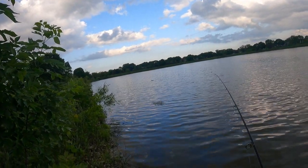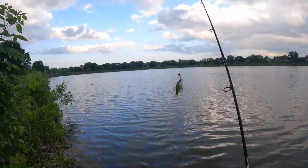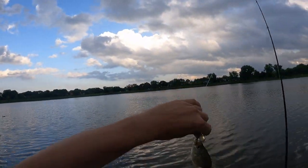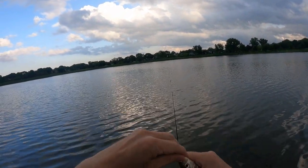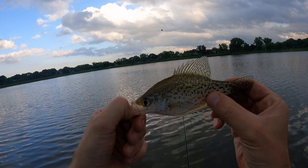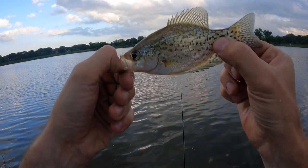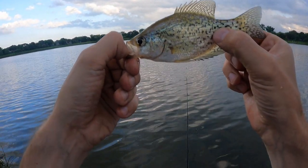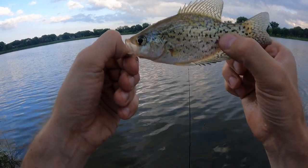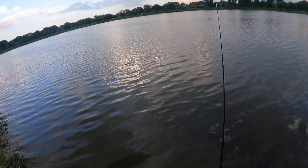Got something right up against the shore — another tiny crappie. These guys are right up shallow, as if they're spawning, but they're so darn small. I'd be surprised if crappies at this size spawn, but maybe I'm wrong. If anyone knows at what point in a crappie's lifespan they start spawning, post below and let me know.